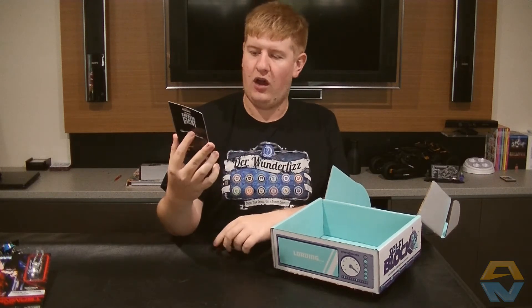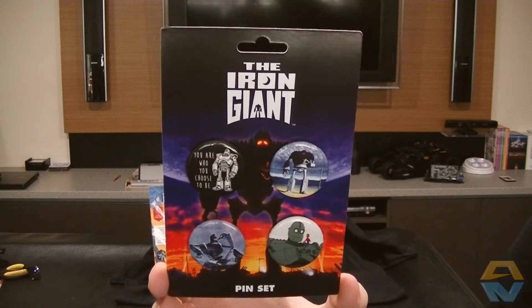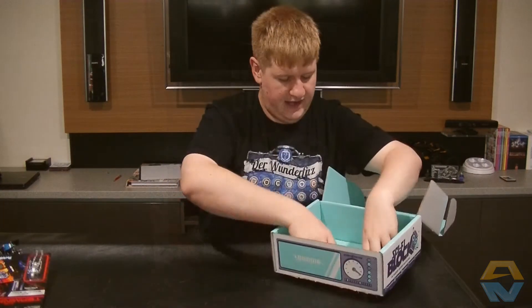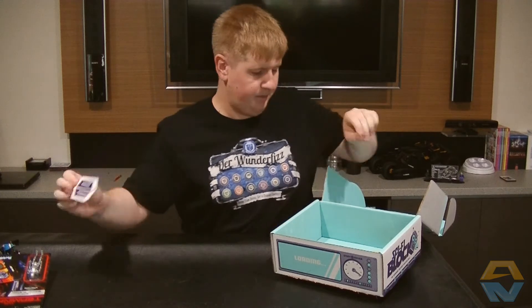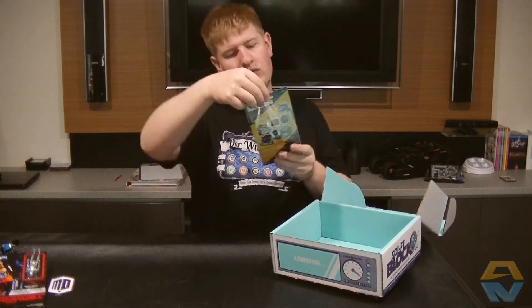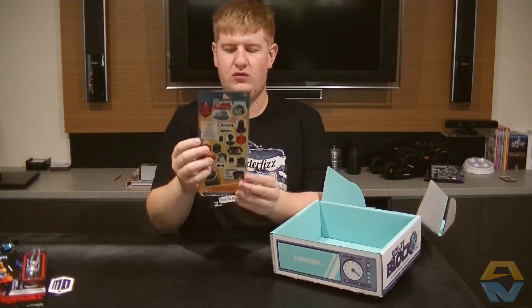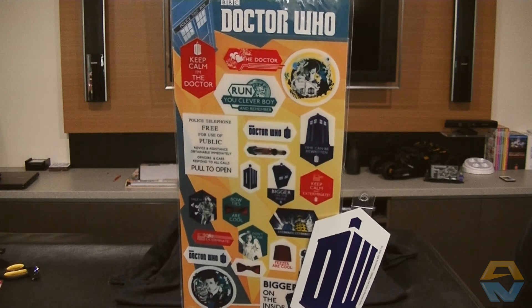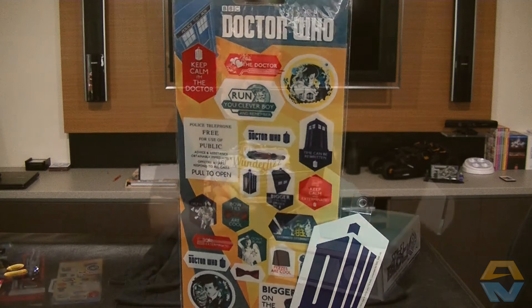We also have the Iron Giant pin set — four pins. And we've got a Doctor Who logo sticker, plus a packet of more Doctor Who stickers. And then we just have the card that depicts what was inside this month's Sci-Fi block.